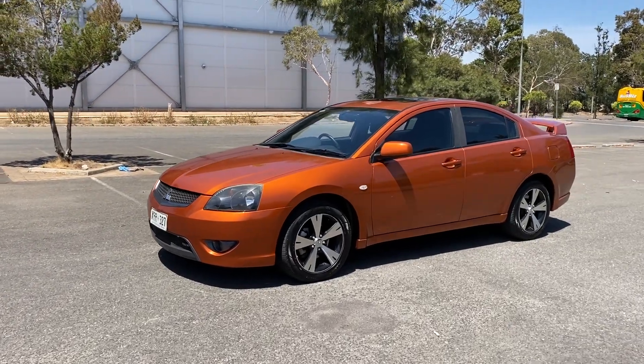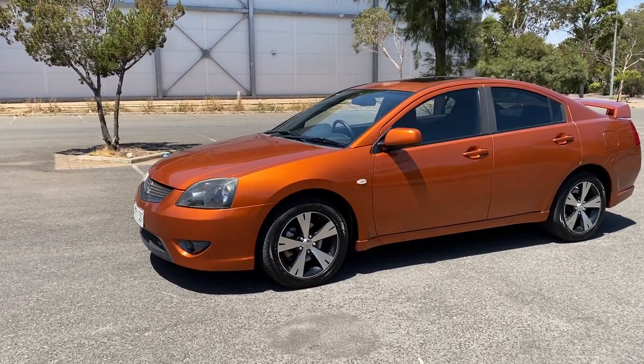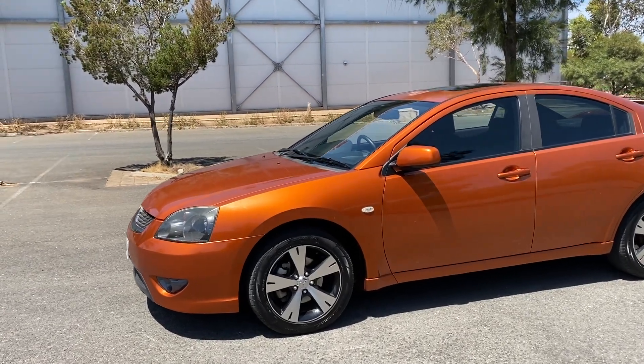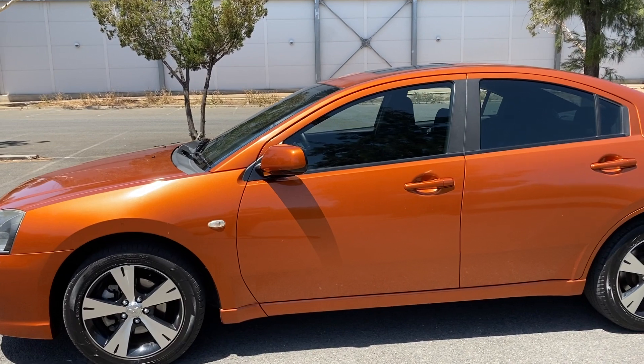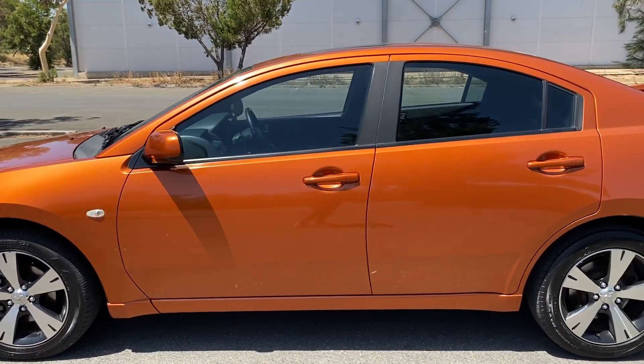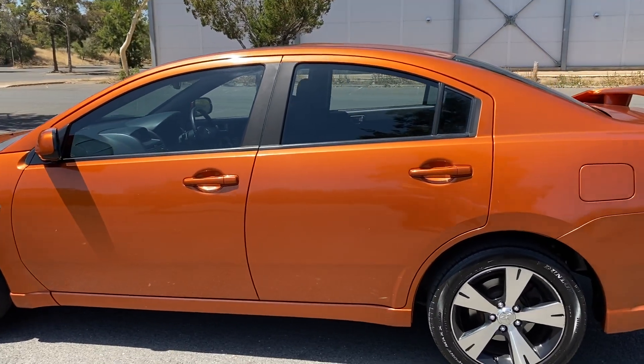Hi guys, welcome to Zupa Cars Warehouse and thank you for your inquiry. Here we have our 2007 Mitsubishi 380. This car has a 3.8 litre six-cylinder engine and has the fuel efficiency of 10.8 litres per 100 kilometres.